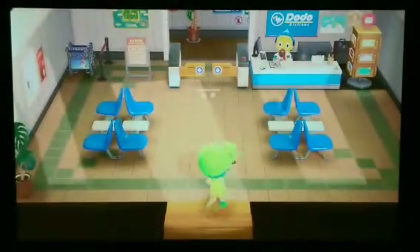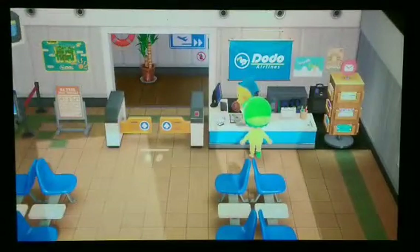And before we get any further, don't forget to like the video, subscribe to the channel, and turn on that notification bell so you don't miss any Animal Crossing videos at all. And let's get on our way.